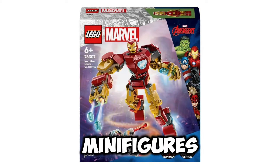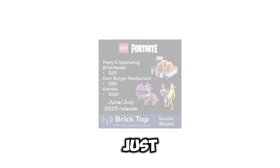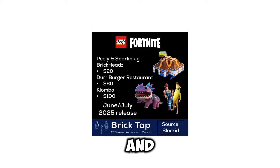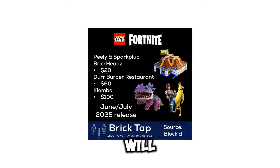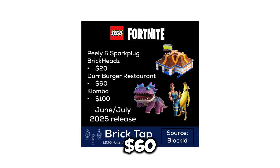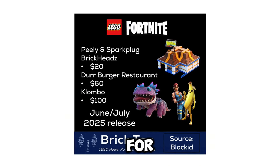The Iron Man Mech vs. Ultron set also includes minifigures of Iron Man and Ultron. We also just got some LEGO Fortnite news: a Peely and Spark Plug Brick Headset retailing for $20, a Dura Burger Restaurant retailing for $60, and a buildable Clombo retailing for $100.